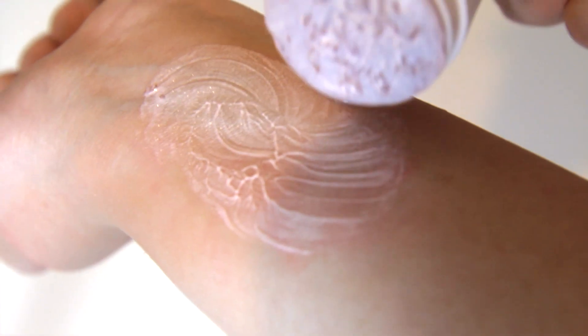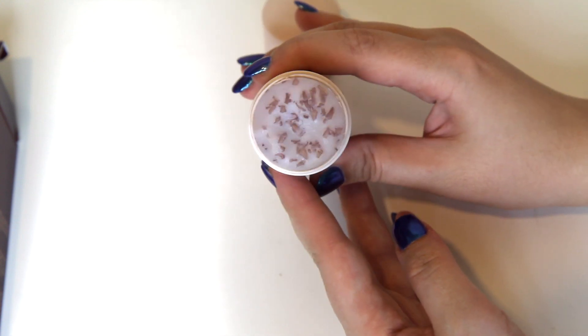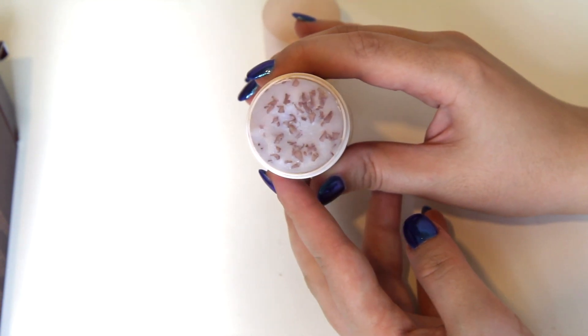As you can see from me testing the product, it instantly lathers up. By massaging your face afterwards, it removes all your makeup. Since using this product, it really does remove makeup well, and you can incorporate this product as a first or second step cleanser.